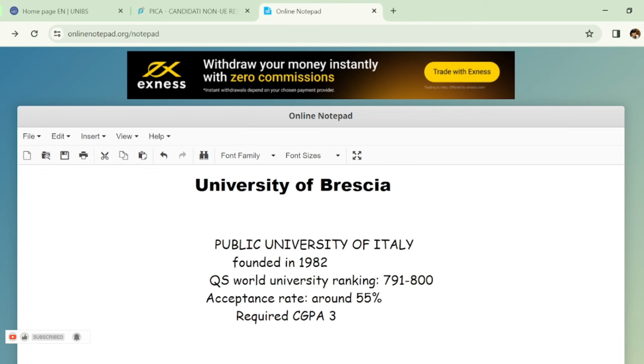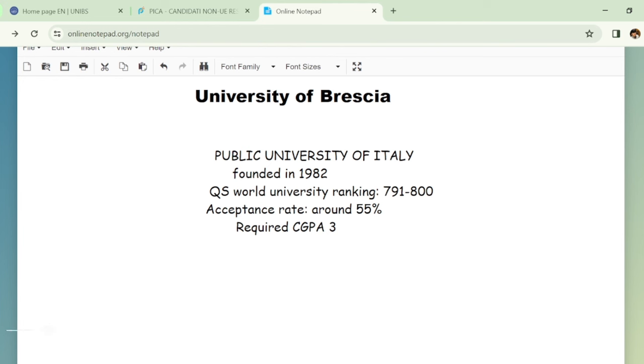It is a public university of Italy, founded in 1982. According to QS World University Rankings, the rank of this university lies between 791 to 800, so it comes under the top thousand universities of the world. The acceptance rate is around 55%, and the minimum CGPA required to apply is 3.0, so your chances of being accepted will be higher than students with lower GPA.